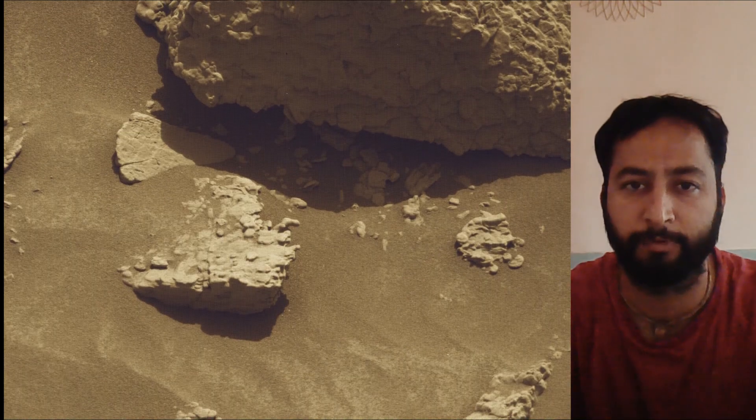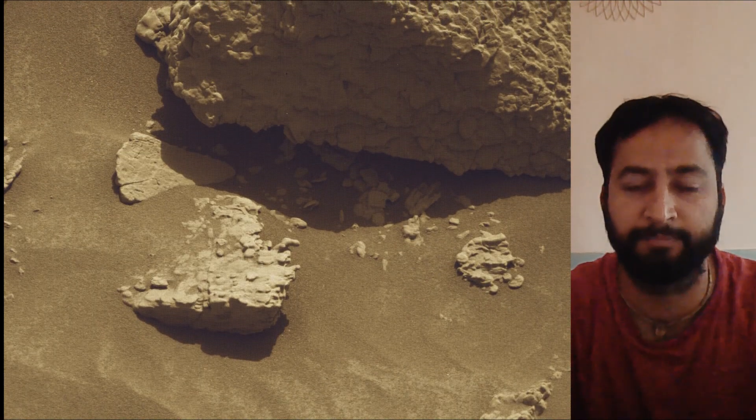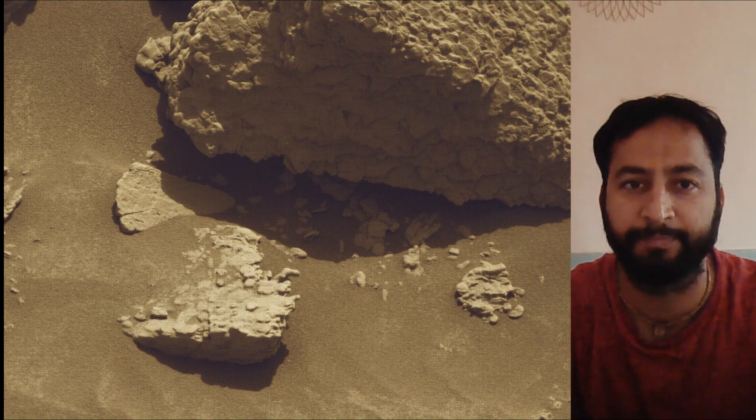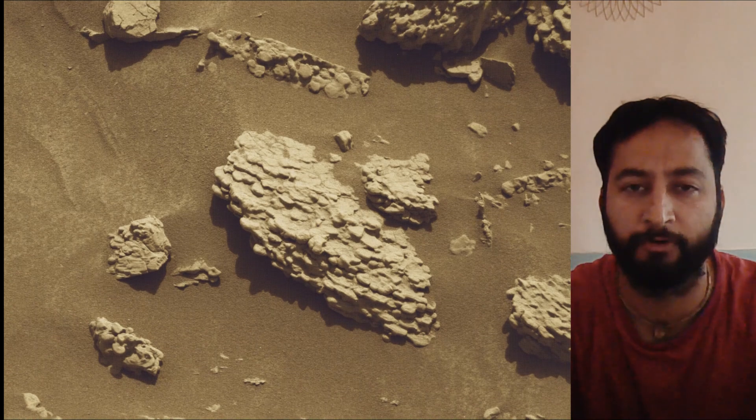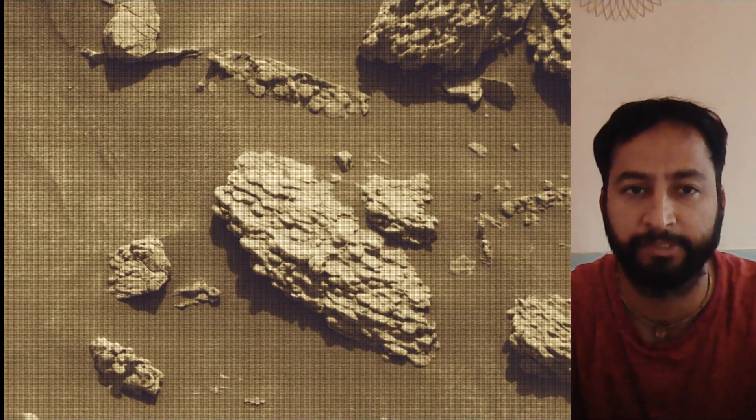Curiosity Mars rover was built by NASA's Jet Propulsion Laboratory, which is managed by Caltech in Pasadena, California. JPL leads the mission on behalf of NASA's Science Mission Directorate in Washington.